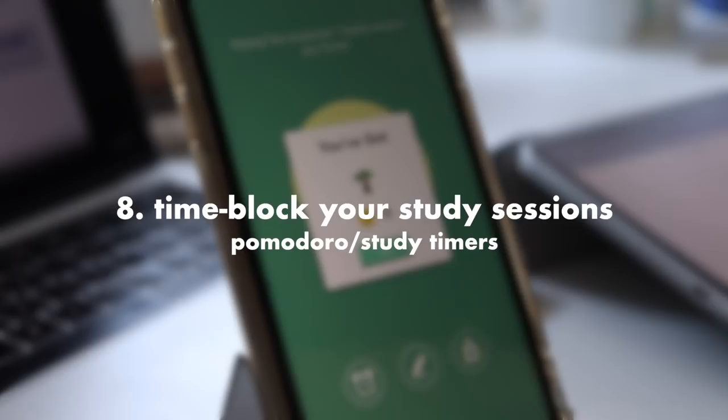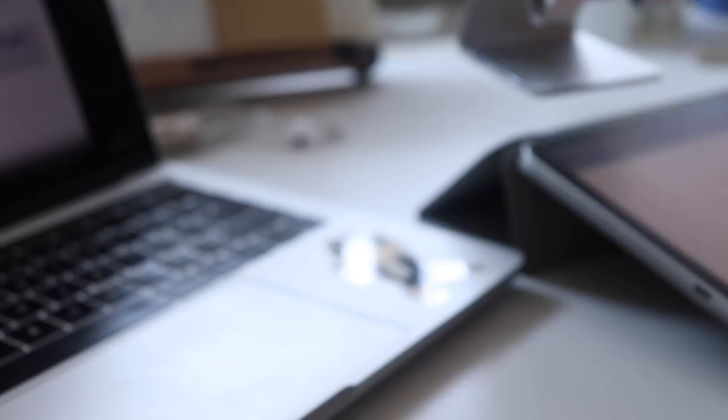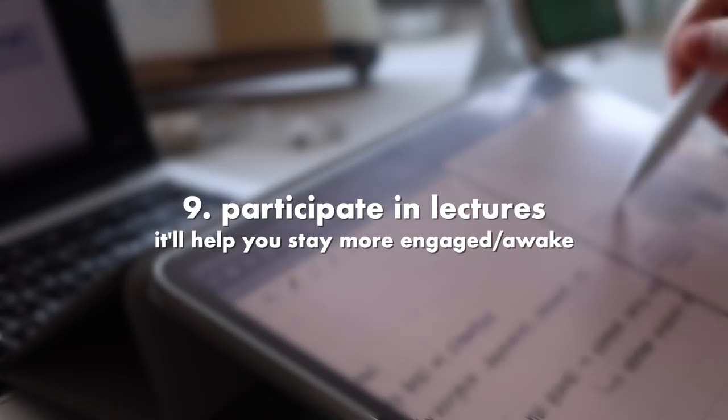Another tip is to time block your study sessions. Set a timer and tell yourself you'll only study for that amount of time, and after that you can choose to keep studying or take a break. This really helps on busy days in particular, because I find I'm able to get a lot more done this way.